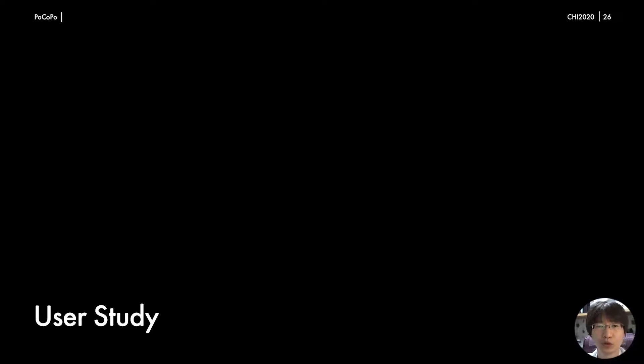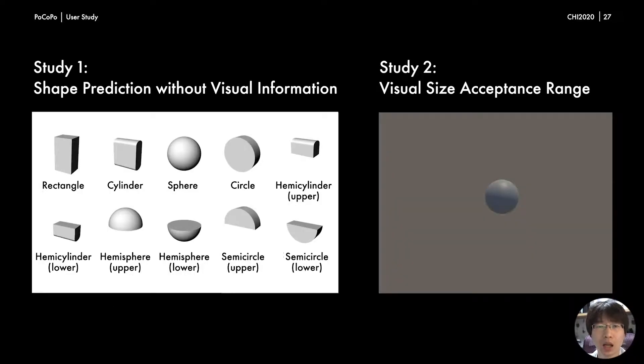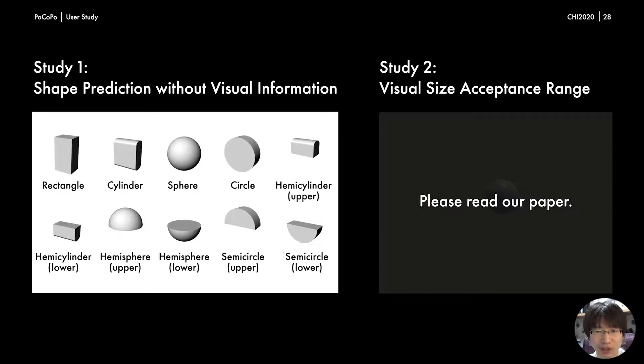Let me introduce the user study. We conducted two user studies to evaluate the effectiveness of Pocopo. In the first study, we tested whether participants could perceive the defined shapes rendered by Pocopo. In the second study, we investigated the acceptable range of visual sizes of virtual objects for a given shape rendered by Pocopo and a given physical size. Since we have limited time, we only explain the user study for shape prediction here; for study two, please read our paper.